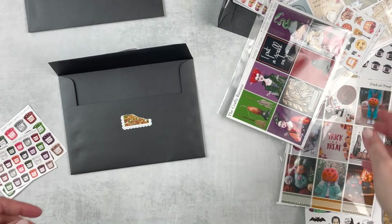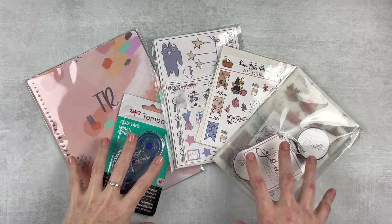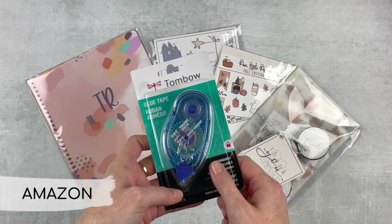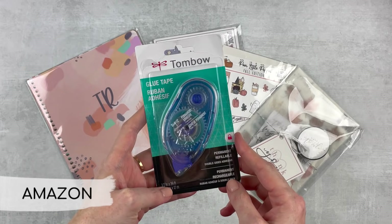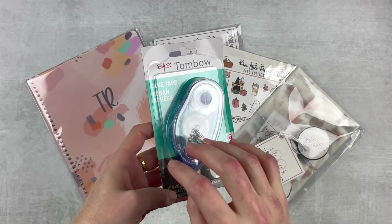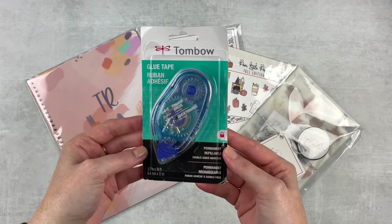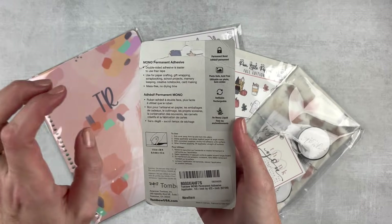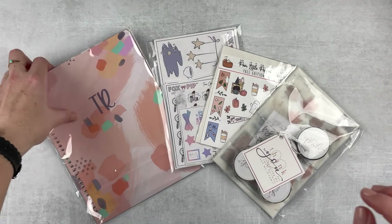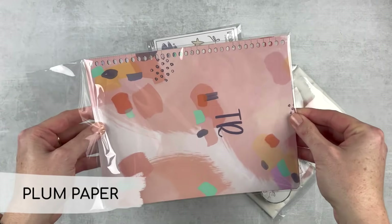So these are the items for the second part of the haul. First, let me get this one out of the way — I repurchased this from Amazon. This is my favorite tape runner, just the best. I use it for my memory planning for attaching photos to the page and it works great. It is permanent and acid-free — photo safe. I'll link it below.